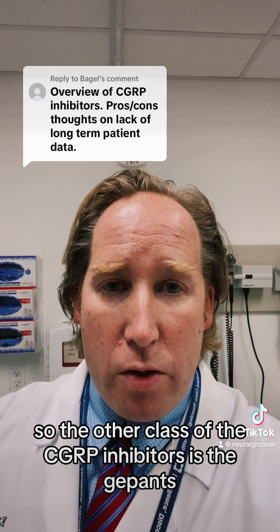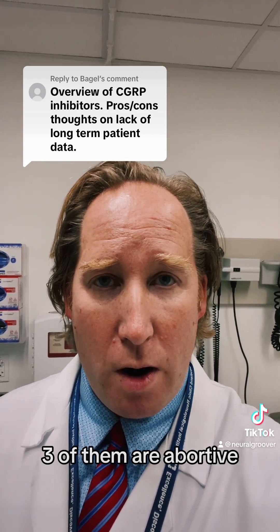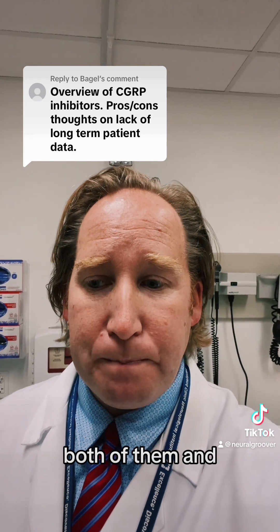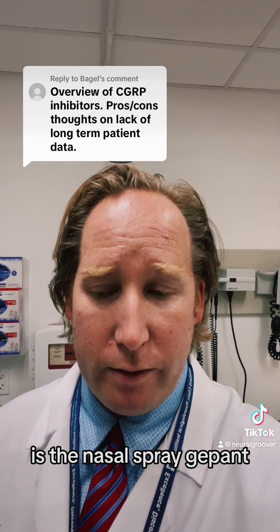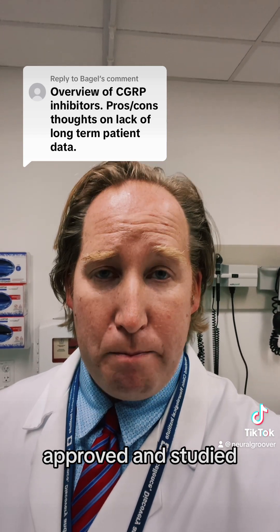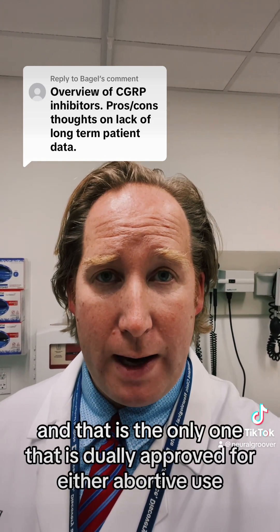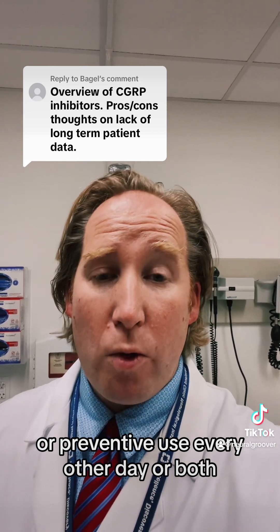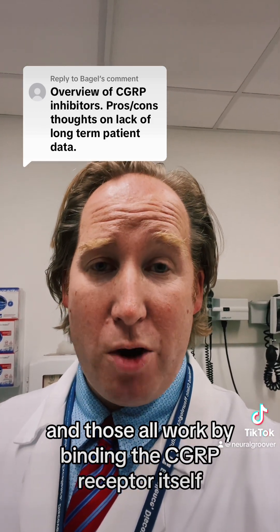The other class of CGRP inhibitors is the gepants — there are four options currently. Three of them are abortive: Ubrelvy was the first to market, Nurtec followed shortly after in early 2020, and Zavzpret is the newest abortive as a nasal spray gepant. Qulipta is the only gepant approved and studied purely for prevention of migraine. Nurtec does have a unique feature in that it's the only one dually approved for either abortive or preventive use every other day, giving some flexibility. All four gepants work by binding the CGRP receptor itself.